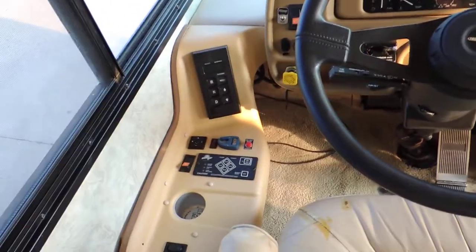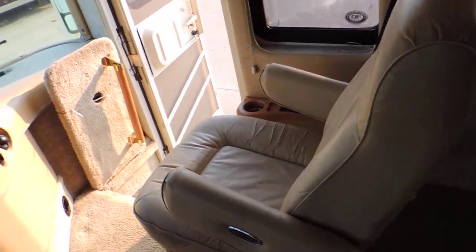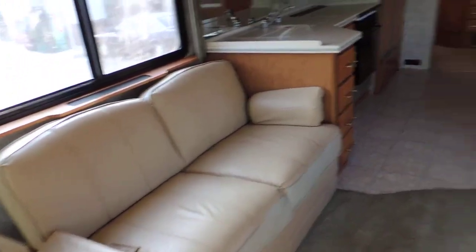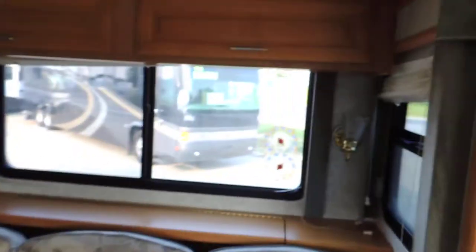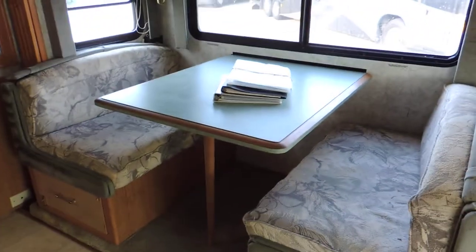It also has an exhaust brake, power heated mirrors, power gear leveling system, backup monitor, a nice TV, and a Flexsteel chair in much better condition. Behind the passenger seat is a nice leather couch. Behind the driver's seat is the super slide with a couch that makes into a bed, overhead cabinets, and a dinette booth that makes into a bed.